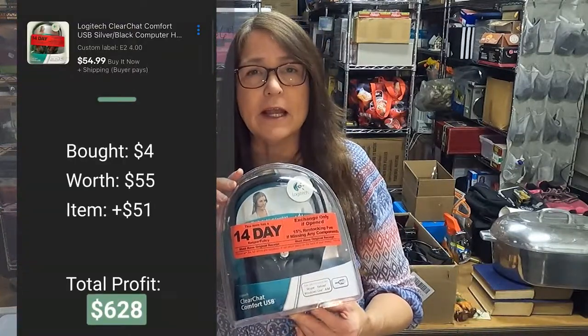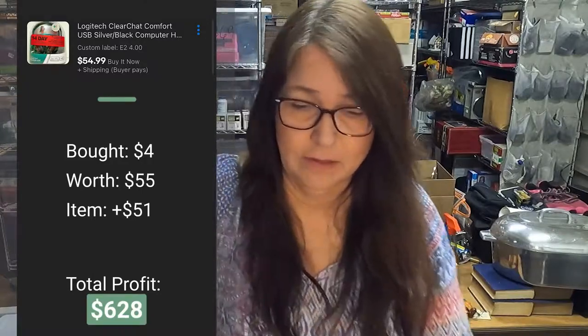I picked up this brand new Logitech ClearChat headset for $4 and I have it listed for $55.